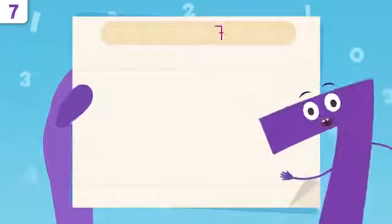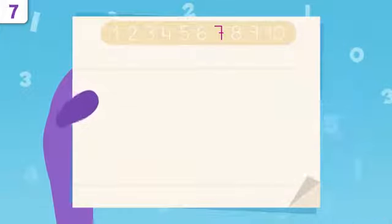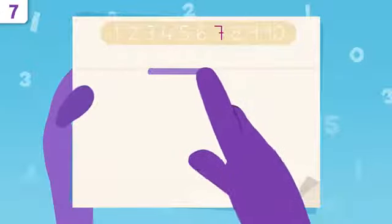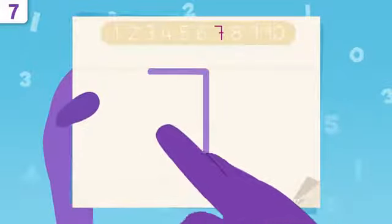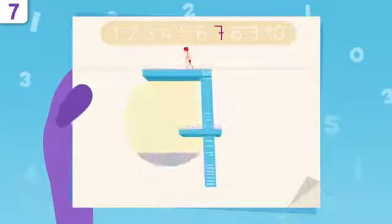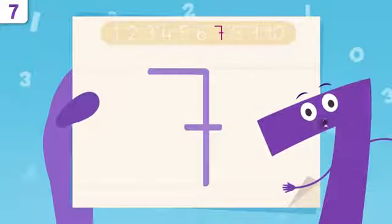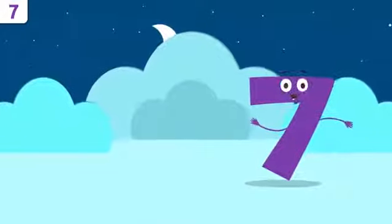Do you want to learn how to write number seven? Don't miss any details. We start right here, tracing a straight line. Now we draw a line all the way down, and one more little line — it goes right here. Try it at home using some paper and a pencil — easy peasy, right?